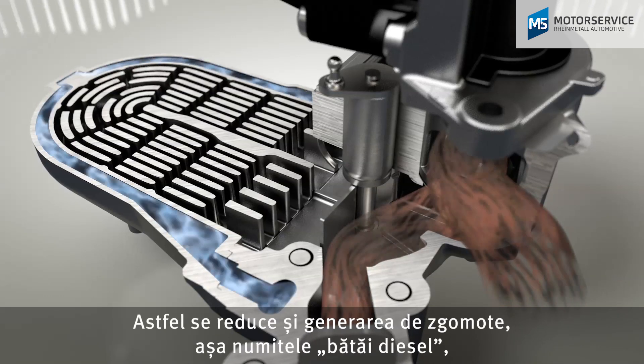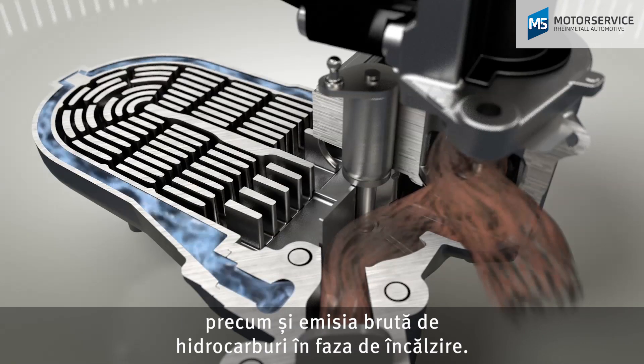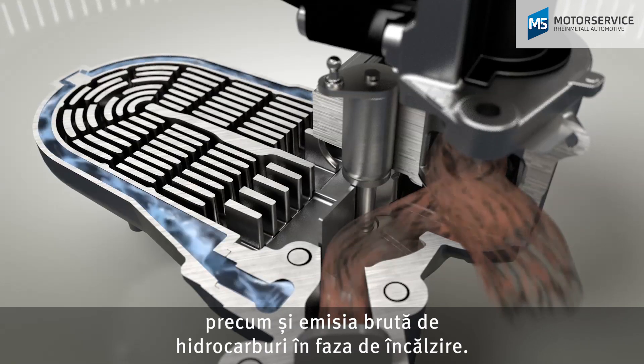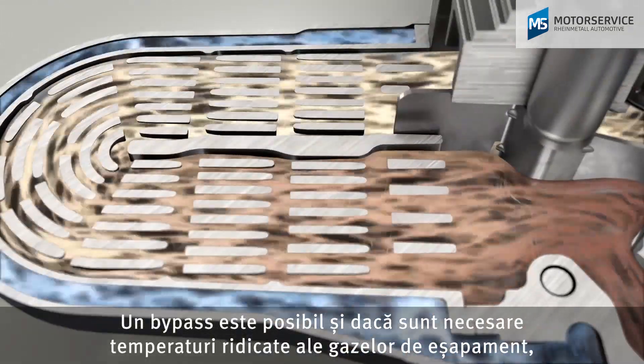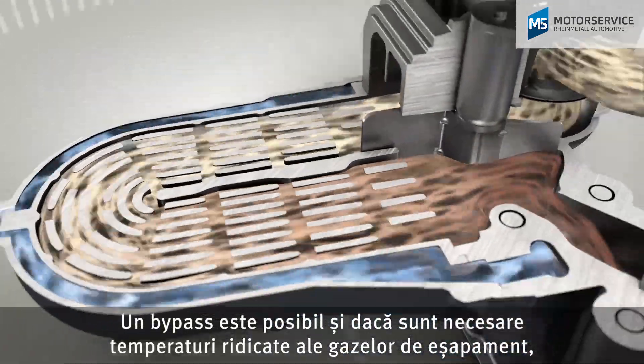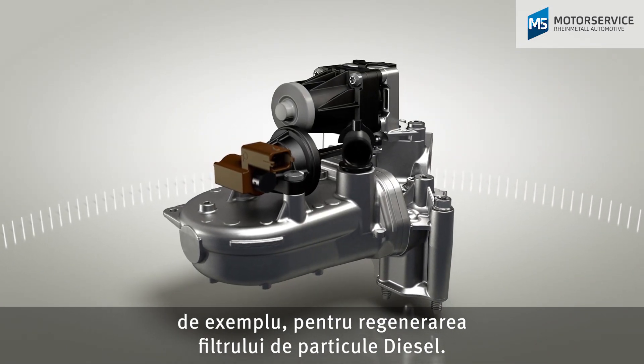This also reduces noise generation — the so-called diesel knock — and the raw emission of hydrocarbons in the warm-up phase. Bypassing is also possible if high exhaust gas temperatures are required, for example in the recovery of the diesel particulate filter.